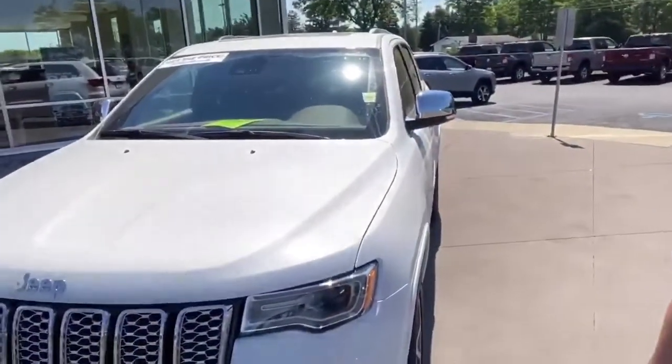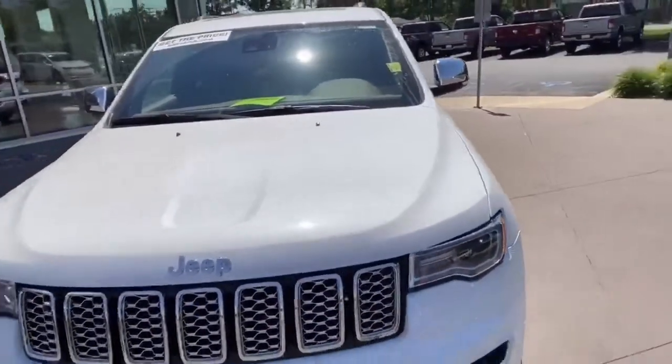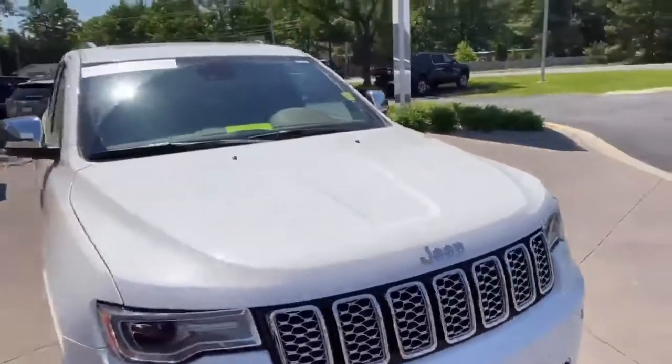This is John Kenny at Bill Marsh in Traverse City, Michigan, standing next to the 2020 Jeep Grand Cherokee Overland Edition. Yeah, look at all that chrome — it's a good-looking Jeep right there.